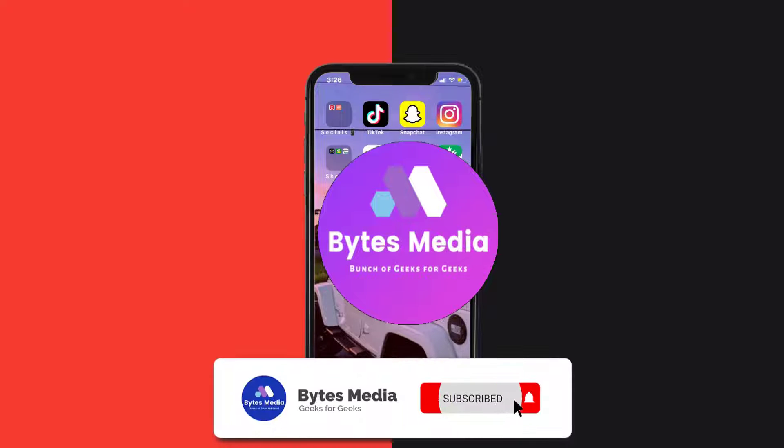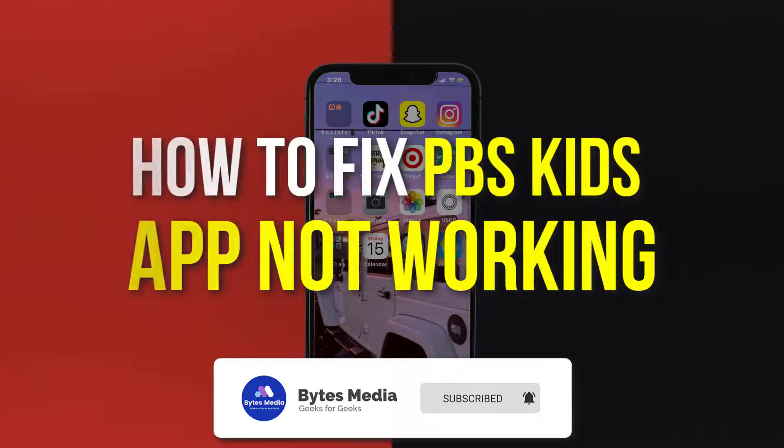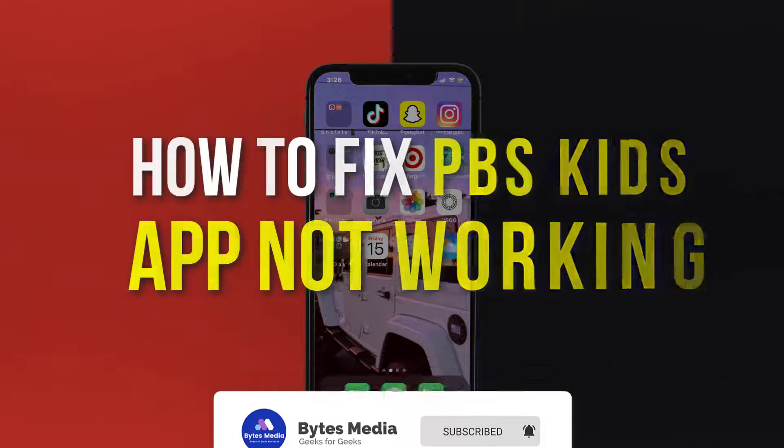Hey guys, I'm Anna, and today I'm going to show you how to fix PBS Kids Mobile App not working.